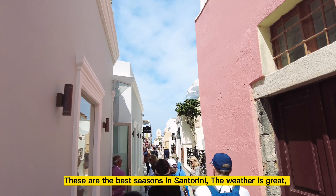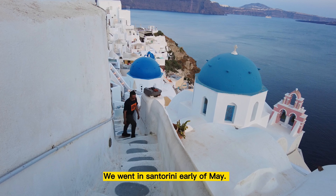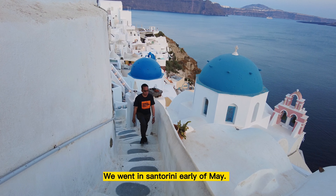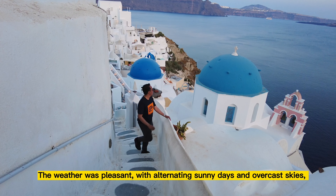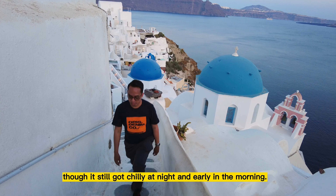The weather is great and it doesn't get as crowded, nor as hot as July and August. We went to Santorini in early May. The weather was pleasant, with alternating sunny days and overcast skies, though it still got chilly at night and early in the morning.